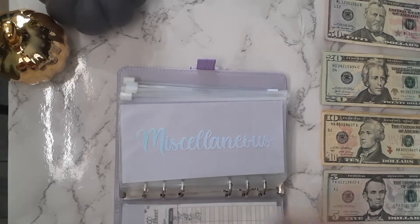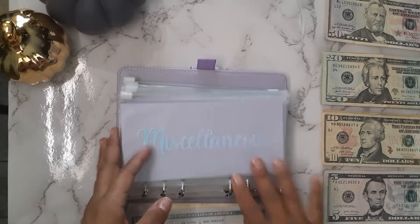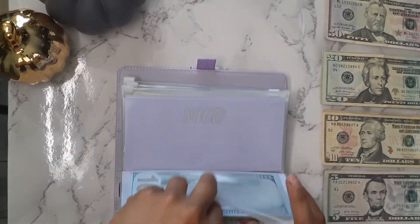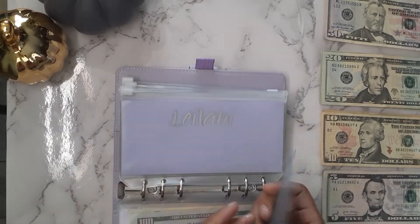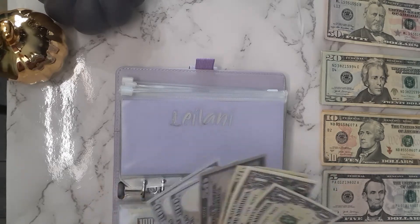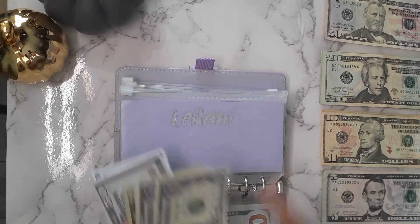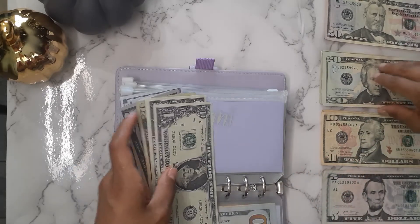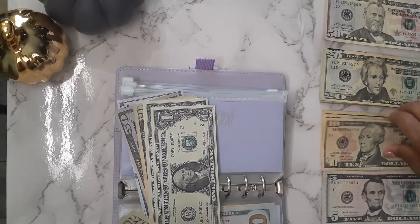$457 guys. My tracker's not up to date — that's what happens when you don't update your tracker, Edith. So let's go to my daughter.